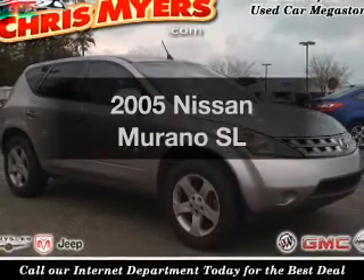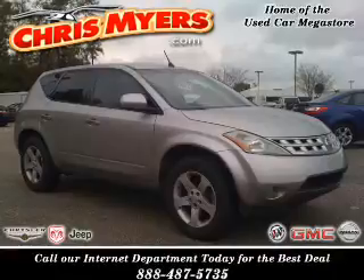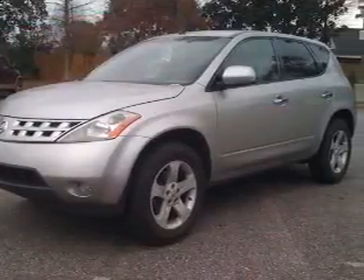Get noticed in this 2005 Nissan Murano. This is the set of wheels you've been looking for, with a reliable six-cylinder engine that responds smoothly to its automatic transmission.